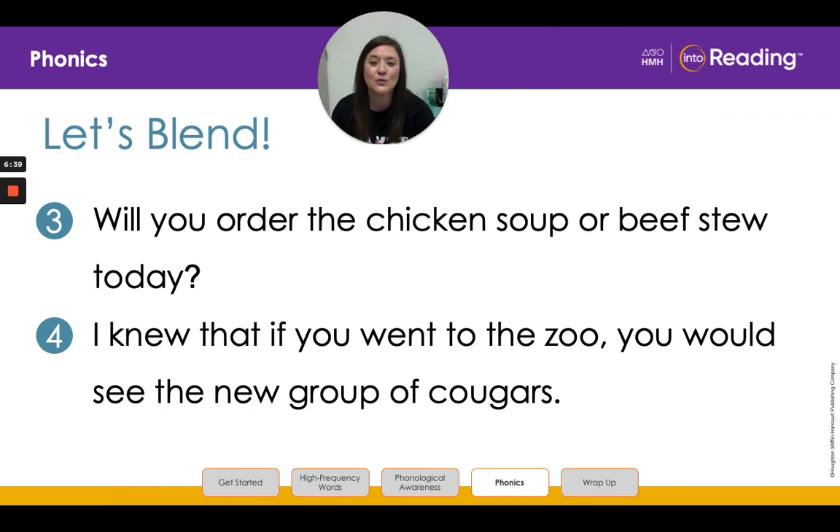All right, now we are going to read complete sentences. Are you guys ready? Let's look at line three: 'Will you order the chicken soup or beef stew today?' One more time: 'Will you order the chicken soup or beef stew today?' Awesome job. Line four: 'I knew that if you went to the zoo, you would see the new group of cougars.' One more time: 'I knew that if you went to the zoo, you would see the new group of cougars.'